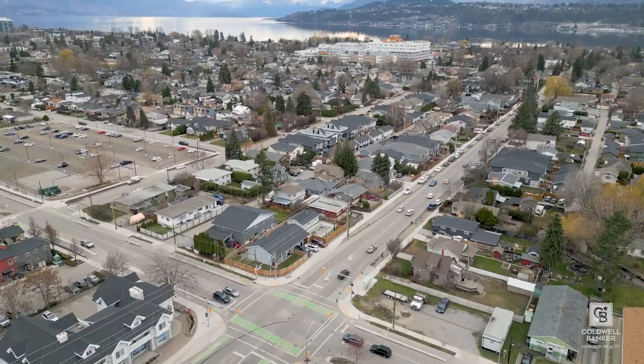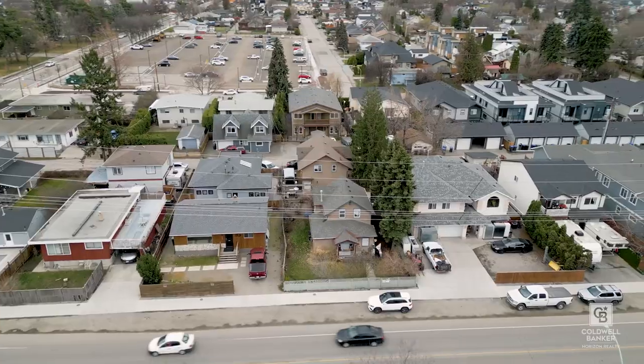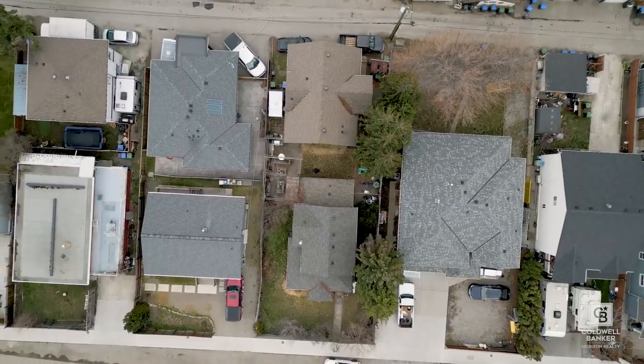We're on Catter Avenue in Kelowna, and the location is the key here. We've got a single-family residential on the front and a carriage house in the back. Let's take a look.